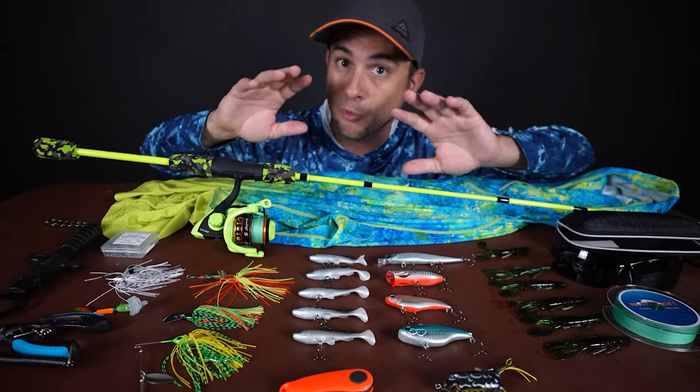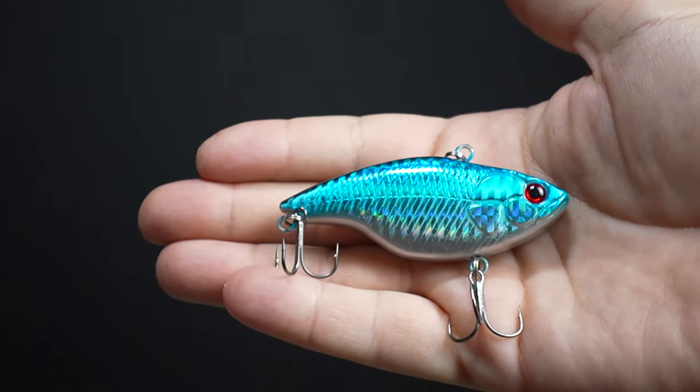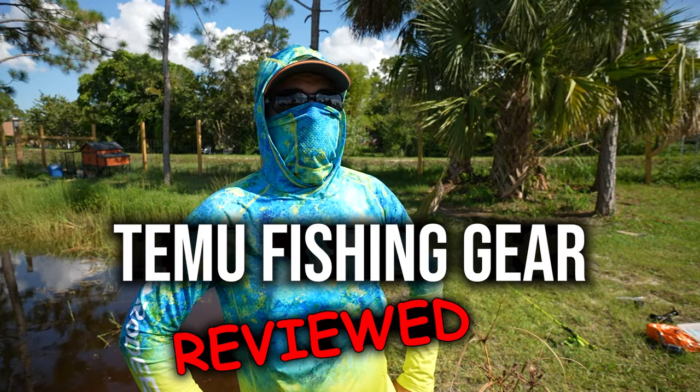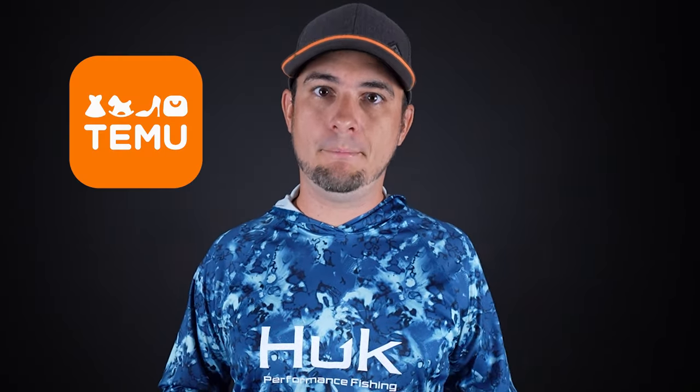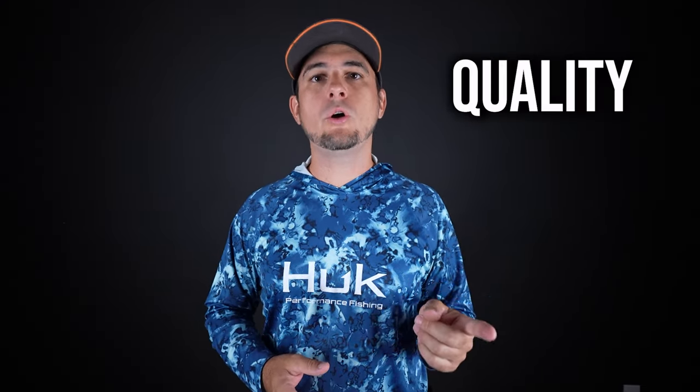I ordered $340 worth of fishing gear for only $85 from China to see if it's good or junk. Today I want to show you some of the cheapest fishing gear I've ever found from a website called Temu.com. I ordered 20 pieces of fishing gear from Temu, and in this video we're going to compare the Temu fishing gear to products you'd find at Bass Pro Shops, to see how it stacks up in terms of quality and price. You can order through the website or the mobile app. When I made my order it took over 10 days to arrive because all of the gear is coming from China. With some of the Temu fishing products the quality was mediocre, but I was really surprised at how good some of them actually were.